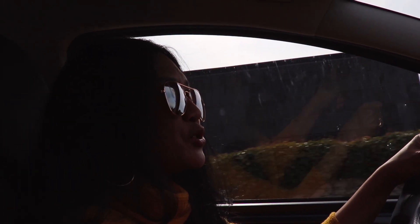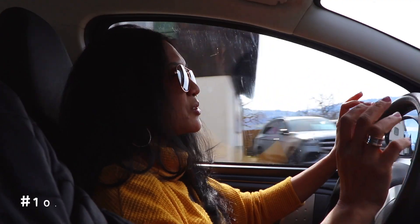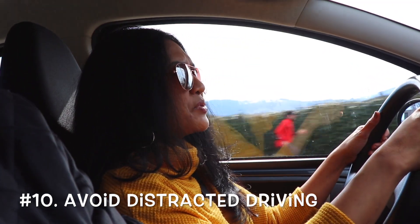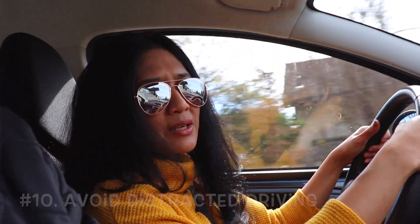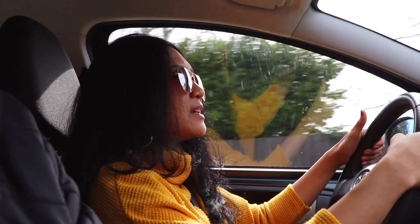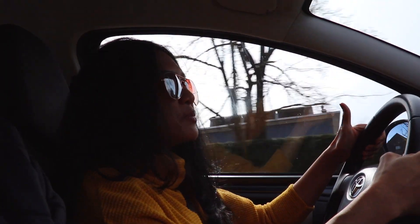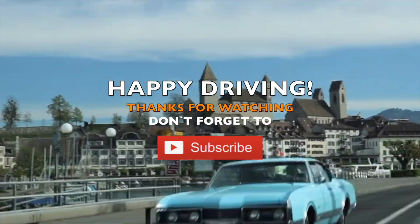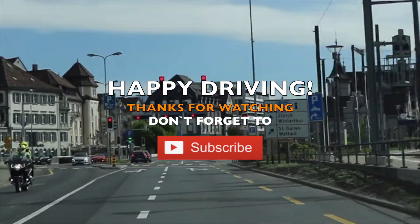Both hands have to be on the wheel at all times. You cannot be distracted by your phone, eating, or drinking. Even using your phone for navigation is not allowed — if you are caught talking on your phone, the fine is 250 Swiss francs. The police can also check your call history. Additionally, if you are caught driving over the speed limit, you will be fined — so always watch out for speed cameras on the street.